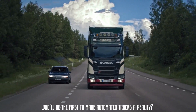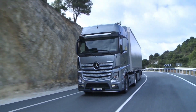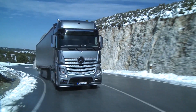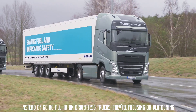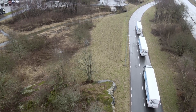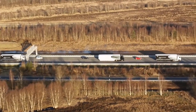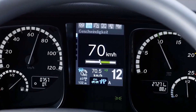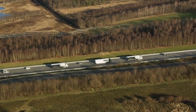Trucking is on the cusp of a revolution, and the big question is: who will be the first to make automated trucks a reality? Europe is taking a different approach — instead of going all-in on driverless trucks, they're focusing on platooning, which lets trucks drive in automated convoys and save fuel. Level 4 automation is becoming a reality thanks to companies like Daimler, Scania, and Volvo, which are developing self-driving trucks for specific situations. Autonomous truck testing is underway in Germany, Sweden, and the Netherlands, where governments are providing crucial support, and Europe is playing the long game with a coordinated multi-country rollout.